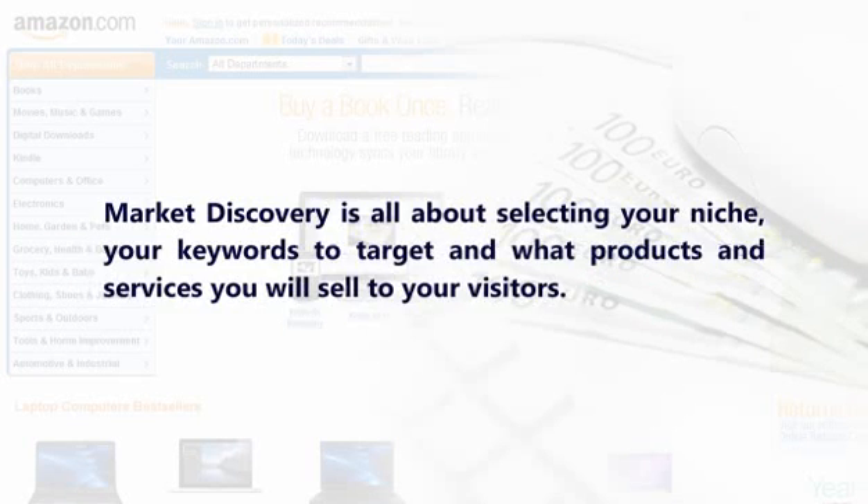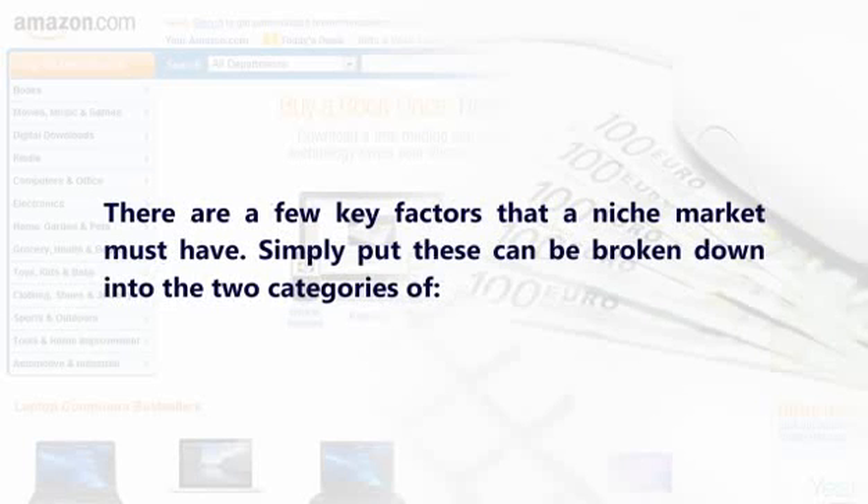Choosing a Market Niche. Market discovery is all about selecting your niche, your keywords to target, and what products and services you will sell to your visitors. There are a few key factors that a niche market must have.